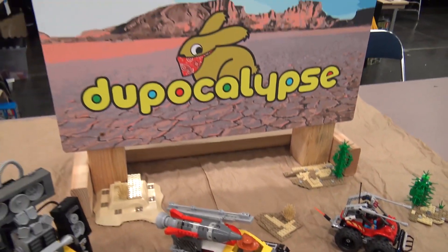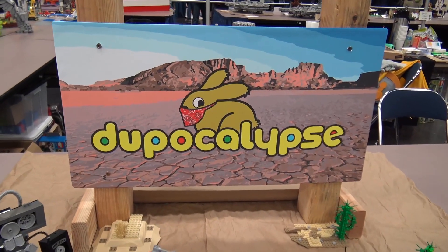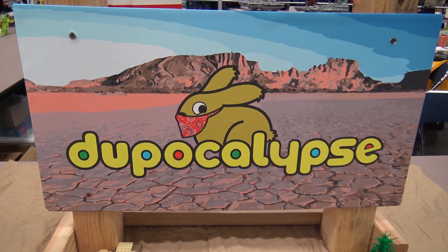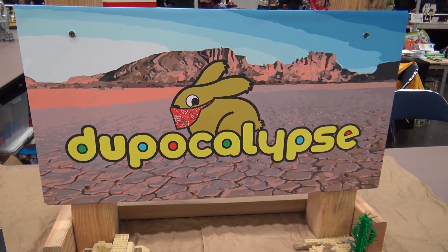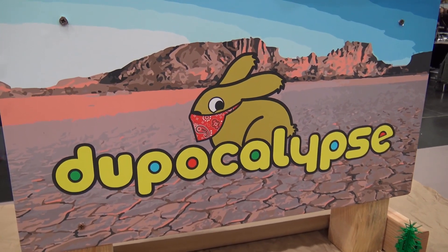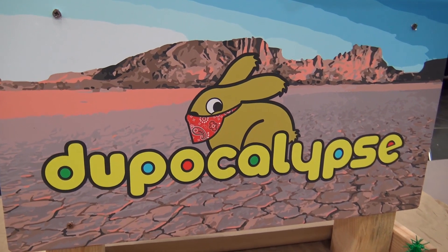The banner — was that your work, Boone? Yeah, I made the banner. I wanted it to be recognizably Duplo but also rugged, so I turned the red bunny brown, gave him kind of ragged ears, but kept the red in the scarf on his face.